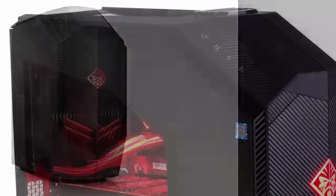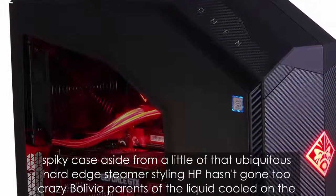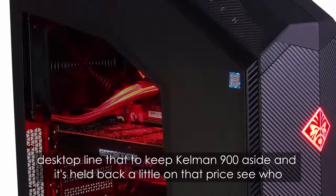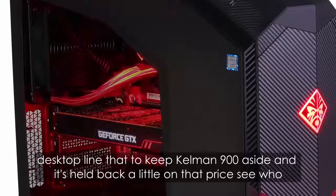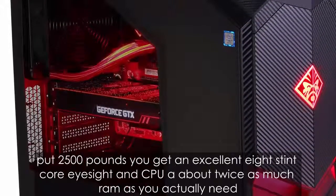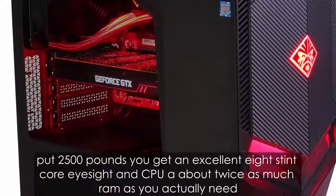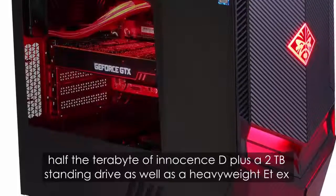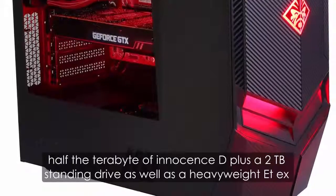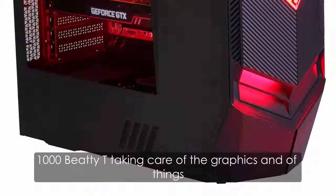Aside from a little of that ubiquitous hard-edged gamer styling, HP hasn't gone too crazy with the appearance of the liquid-cooled Omen desktop line, the cube-shaped Omen 900 aside, and it's held back a little on the price too. For £2,500 you get an excellent 8th-gen Core i7 CPU, about twice as much RAM as you actually need, half a terabyte of SSD plus a 2TB spinning drive, as well as a heavyweight GTX 1080Ti taking care of the graphics end of things.